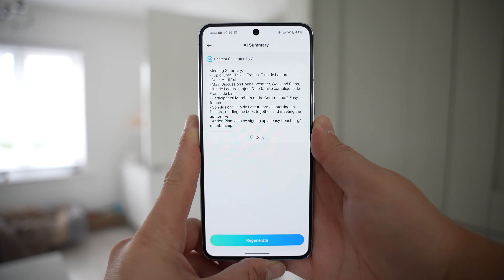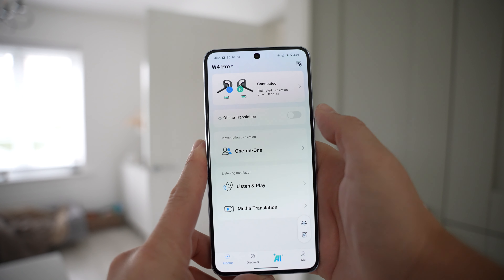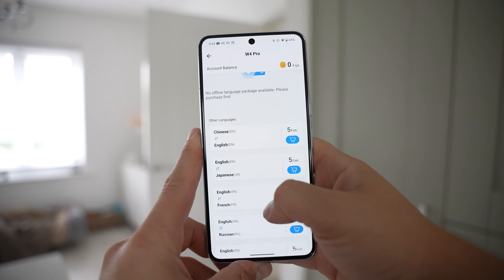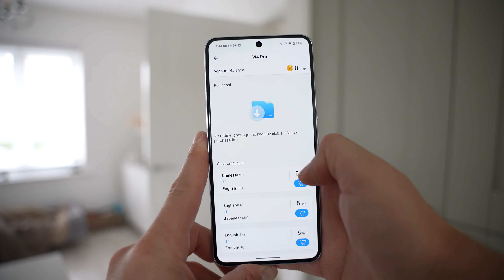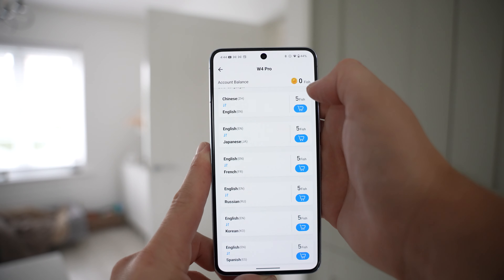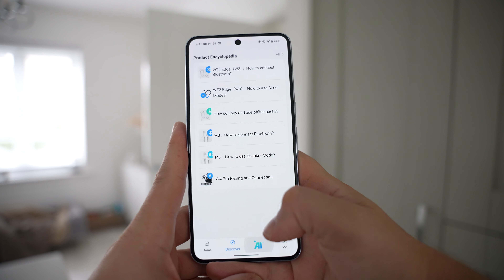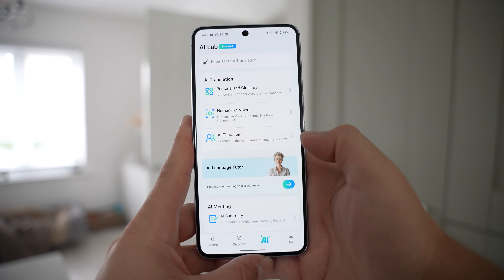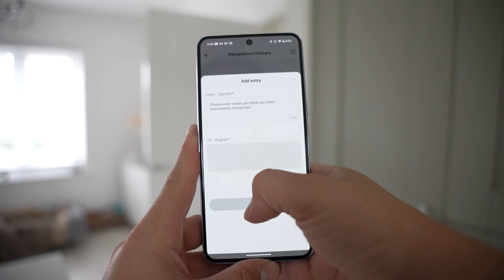All of the translating shown so far has been using the internet, but thankfully it also works offline. On the main page there's a toggle for offline translation, and once you enable it you'll see the option to download language packs. Note that language packs do cost extra, but you only buy the ones you need, and there are often coupons for free language packs. Under Discover, there are guides to help you use certain features. We've also got the personalized glossary, where you can personalize names or anything — telling it exactly what you want the translation to be. You simply press add entry, type the word from the source language, and type the result in the next box.